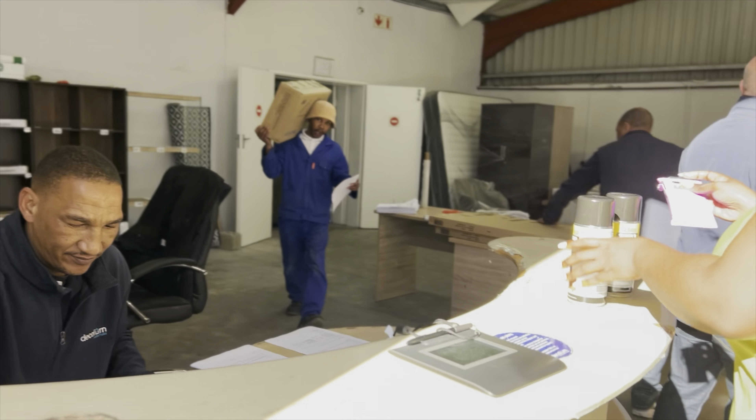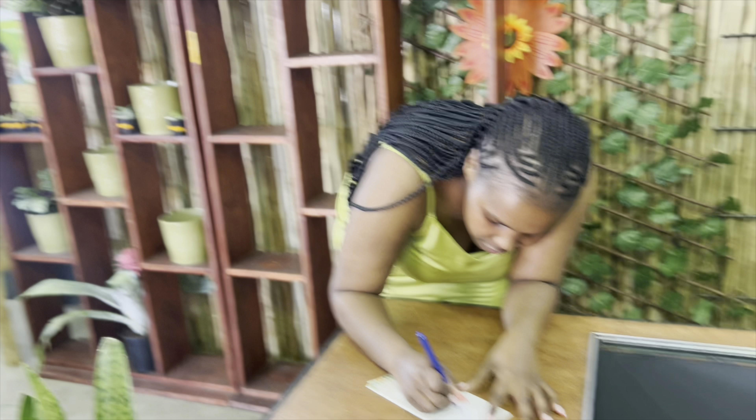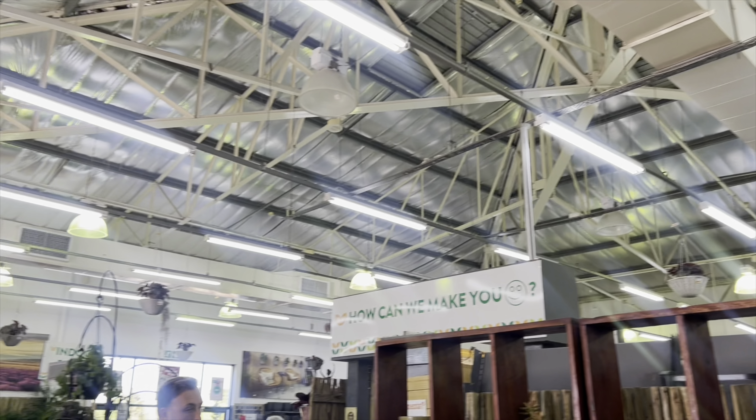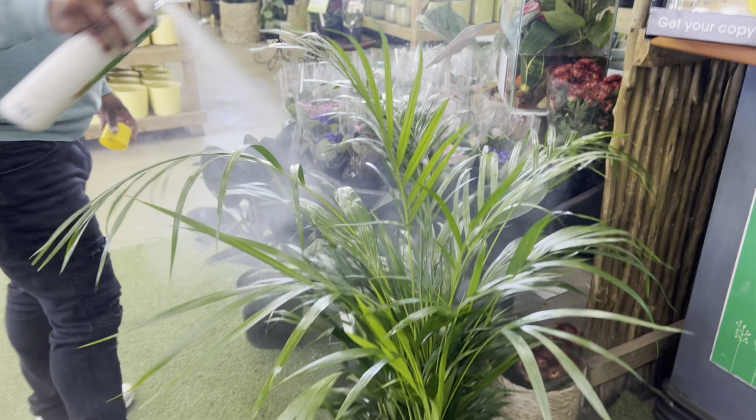Now that the furniture is sorted, we went to Stodels in Somerset West to get proper plants. I've always wanted a plant, and the plants will meet the social media aesthetics — I can already imagine the contrast of green and navy blue. I was told that to get the plants cheaper I needed to sign up for a membership card, which gives me a discounted price whenever I shop for plants as a club member.